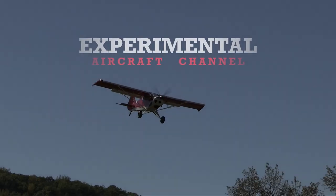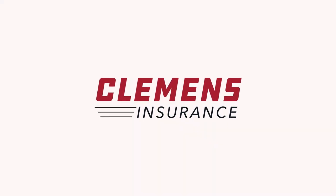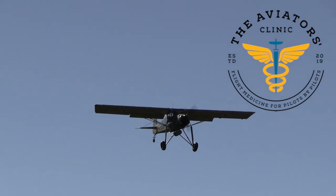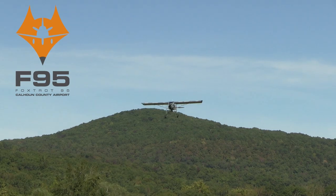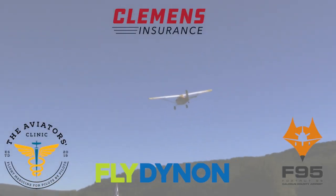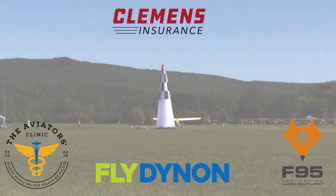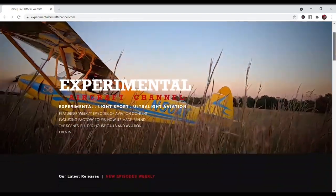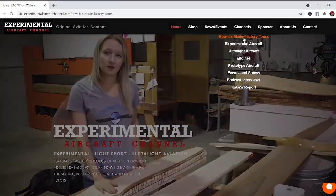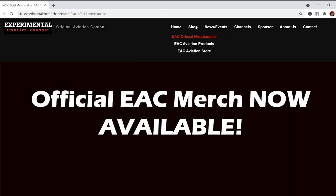We are partnering with great companies like Dynon Avionics at dynon.com, Clemens Insurance at clemensinsurance.net, The Aviators Clinic at aviatorsclinic.com, and Foxtrot 95 Calhoun County Airport at flyfoxtrot95.com. Visit their websites at the links found below in the description. Also visit our website at experimentalaircraftchannel.com for events, video library, playlists on specific topics, affiliate products, aviation merchandise, and much more.